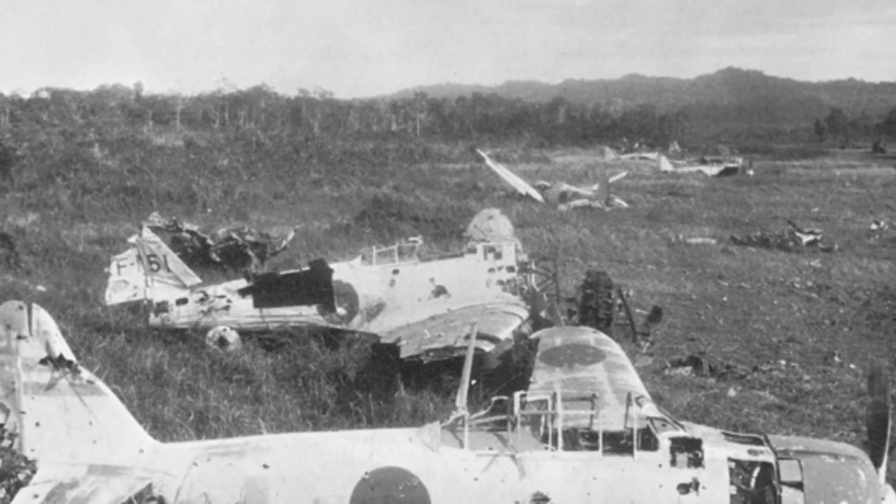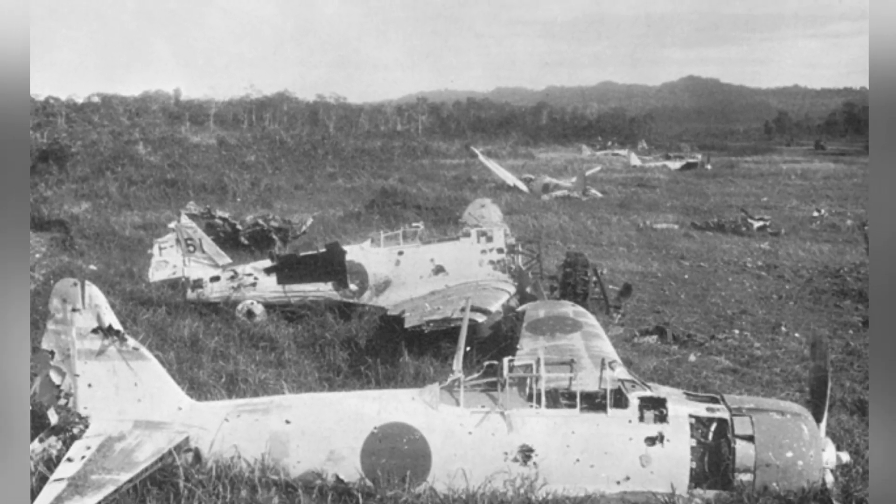A photo of wrecked Japanese S6M Zero planes in La, New Guinea, taken in 1943.